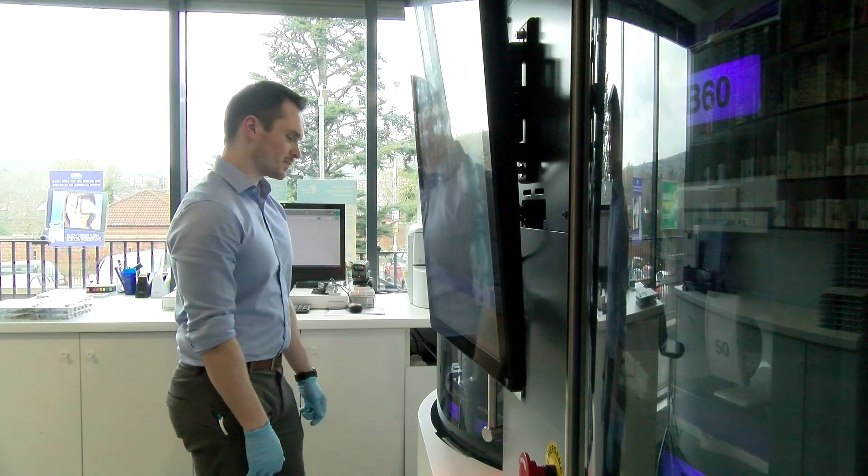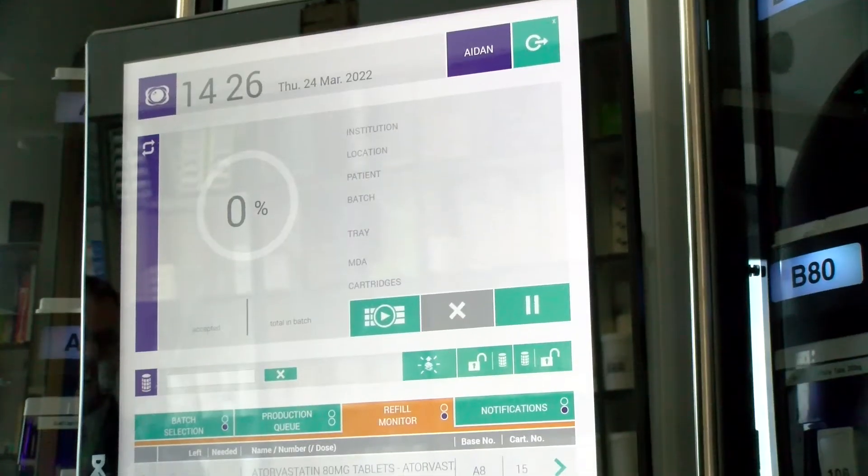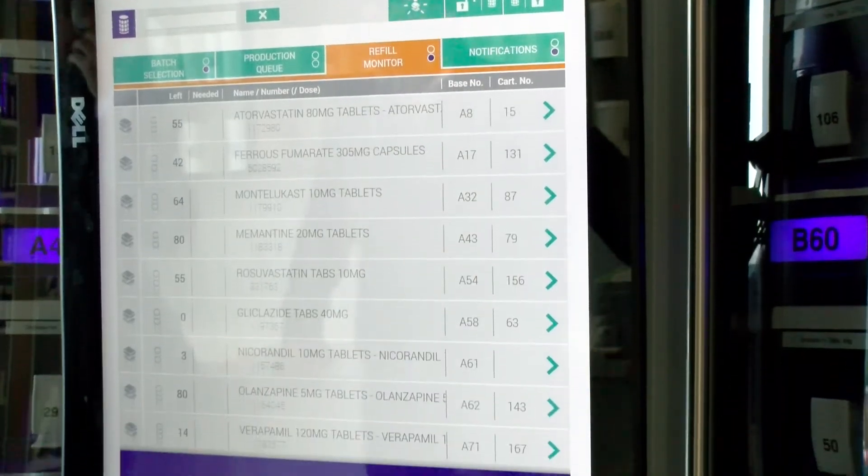One of the main selling points for us was the pictures — being able to see all the medications on the screen, identify them, and relay that information to the patient. Each tray is accompanied by a printout of their medication with an image. It's really useful if a patient asks which medication does what — you can just point to it and tell them.